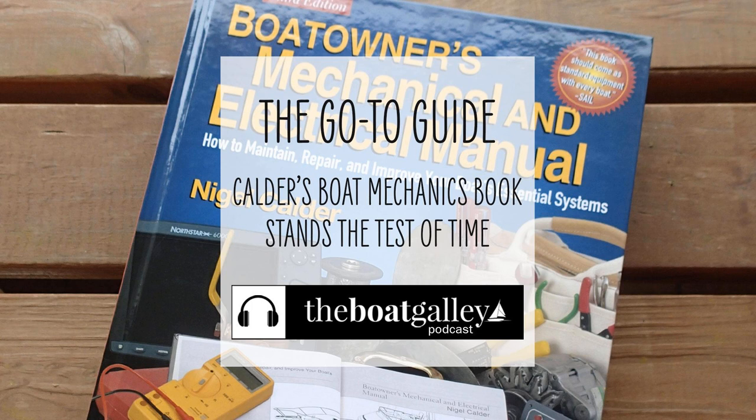Let's talk about the best boat mechanics book. Officially, the name is Boat Owner's Mechanical and Electrical Manual: How to Maintain, Repair, and Improve Your Boat's Essential Systems, by Nigel Calder. Wow, that is a mouthful. And so pretty much everyone just refers to it as Nigel or Calder. Literally, I don't think I've ever heard anyone refer to it by the full title, or even Mechanical and Electrical Manual. If you called it that, I'm not sure anyone would know what book you were talking about.